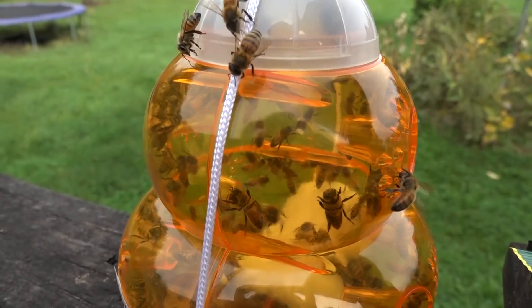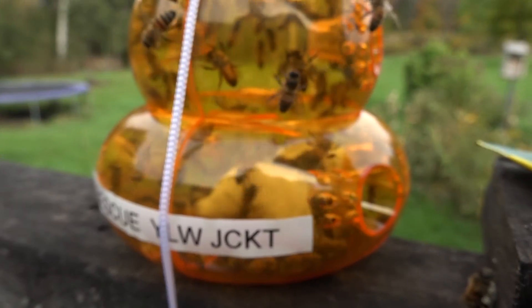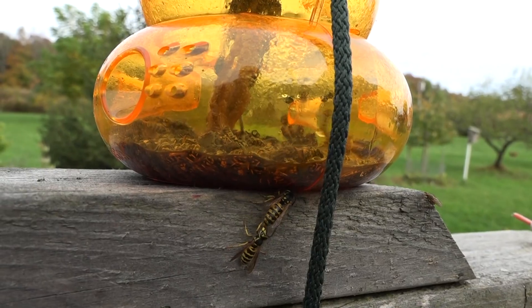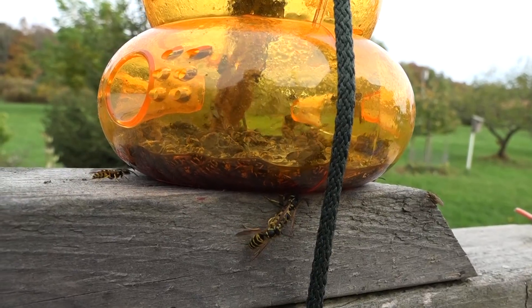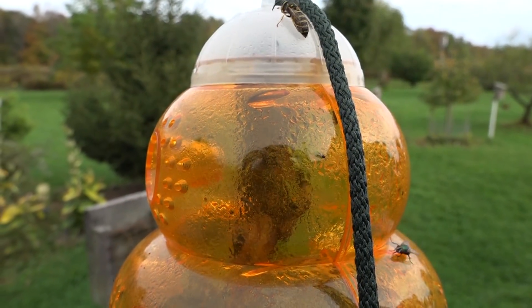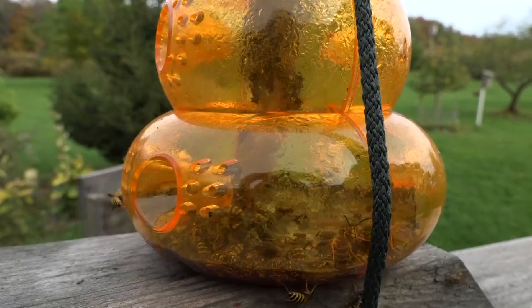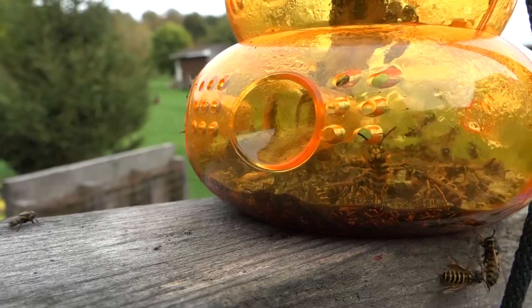We're in October — it's October 8th — and I just want to get the word out. I know a lot of people are trying to trap stinging insects this time of year. Please don't trap the honey bees. This other trap only has apple juice and bacon — that's the best bait if you're attracting yellow jackets and wasps, because they eat the meat protein.